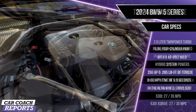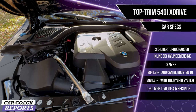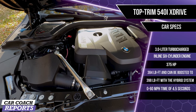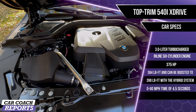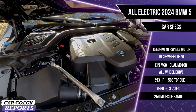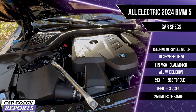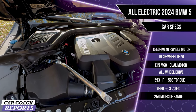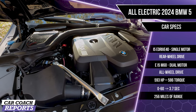The top trim level 540i xDrive has a refreshed 3.0-liter turbocharged inline six-cylinder engine with 375 horsepower — a 40-horsepower increase — and 384 pound-feet of torque, boosting to 398 pound-feet with the mild hybrid architecture. Zero to 60 is 4.5 seconds. There's also an all-electric i5 eDrive40 and an i5 M60 with dual all-wheel-drive motors producing 593 horsepower, 586 pound-feet of torque, a 3.7-second zero to 60, and 256 miles of range.